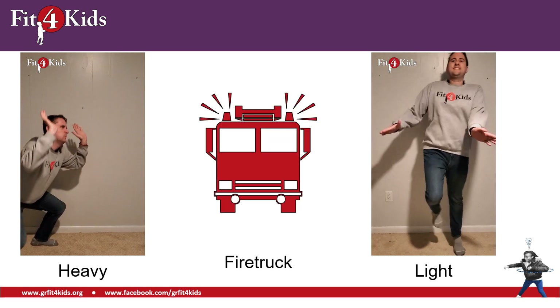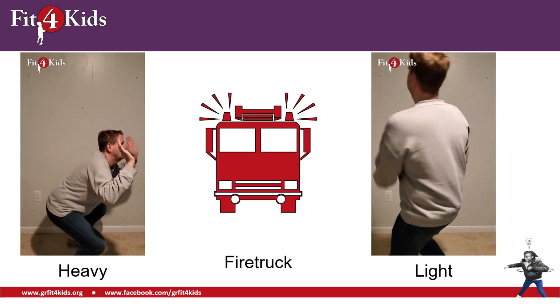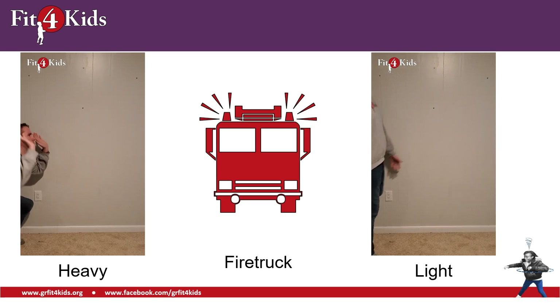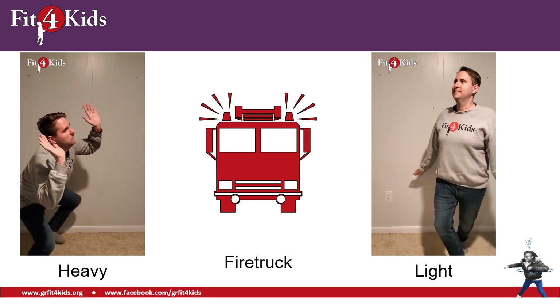How about a fire truck? Like a fire truck you'd see out in your neighborhood helping people. I don't think you could pick one of those up. Those things are heavy.